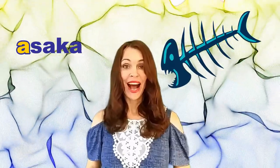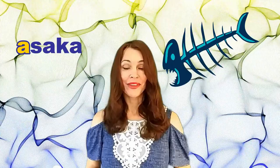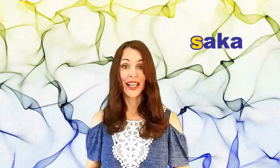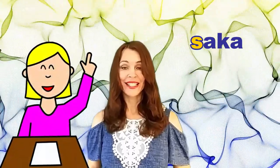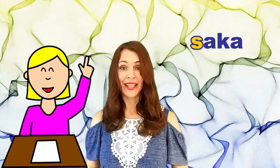So once more, ASAKA means a fishbone. But if you remove the first letter, the letter A, from the word ASAKA, then you get the word SAKA, which means 'say,' 'says,' 'is saying,' or 'are saying.'